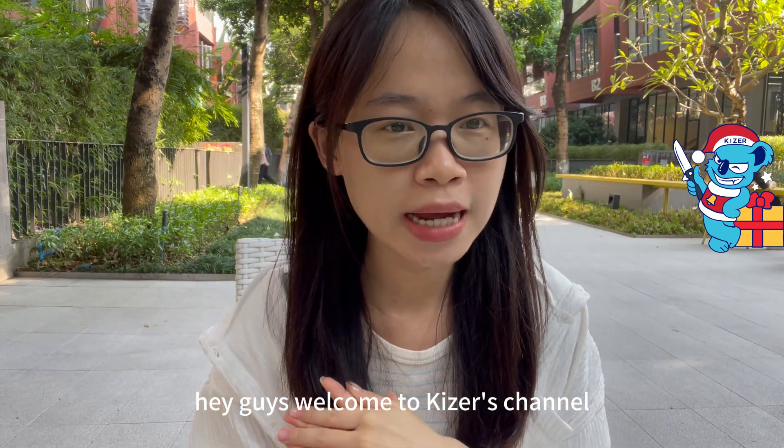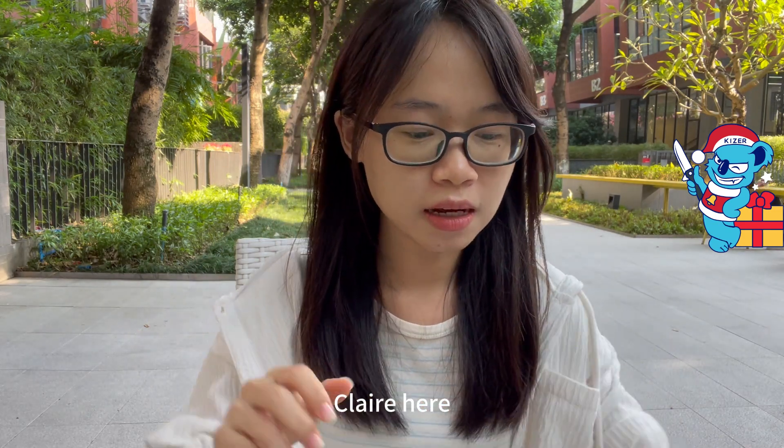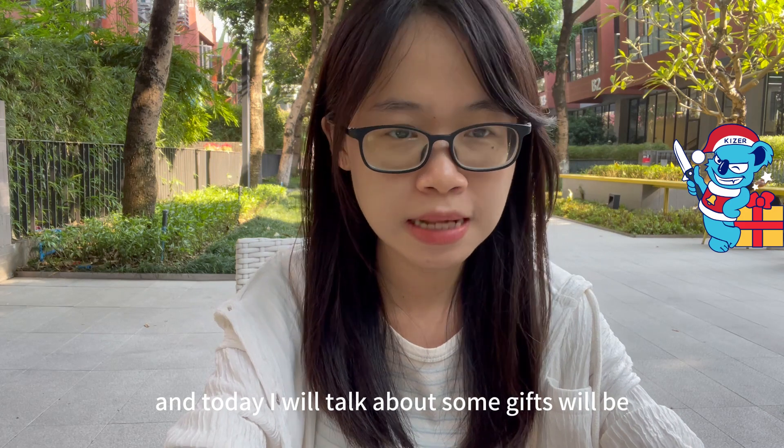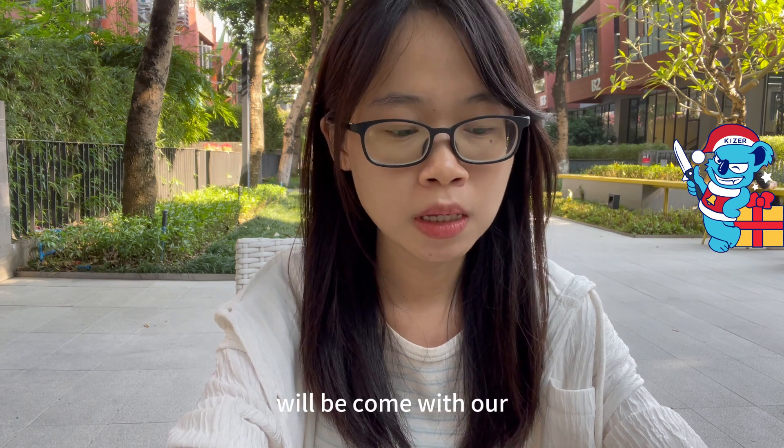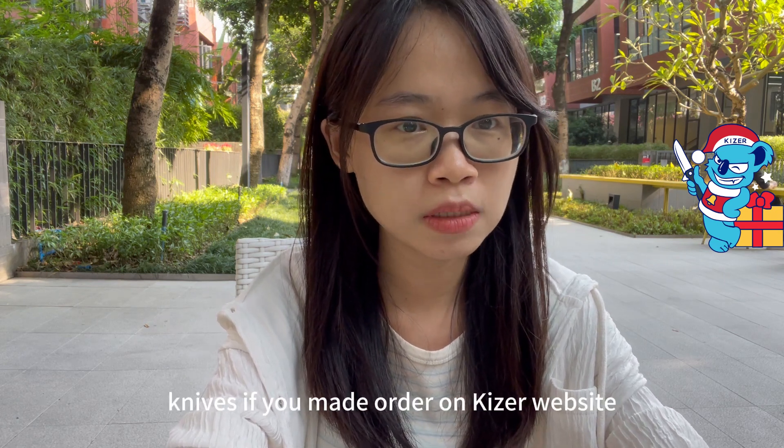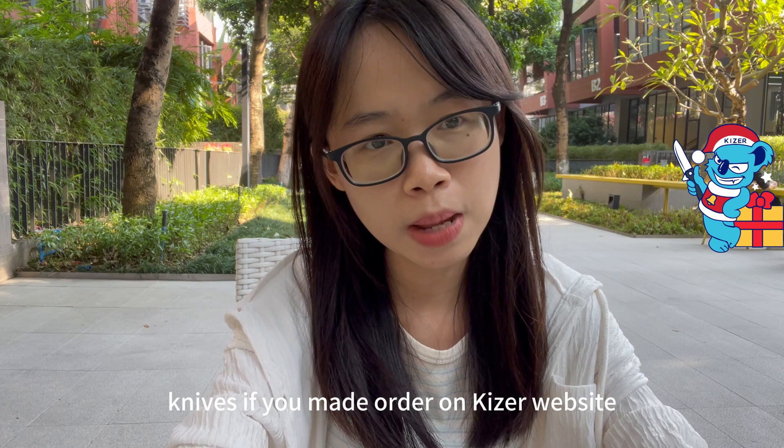Hey guys, welcome to Kaiser's channel! Claire here, and today I will talk about some gifts that will be available in December. All of them will come with our knives if you place an order on the Kaiser website.